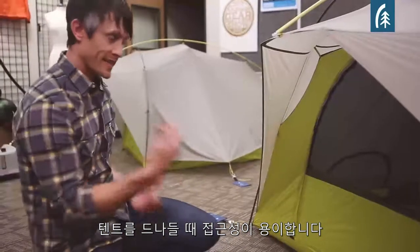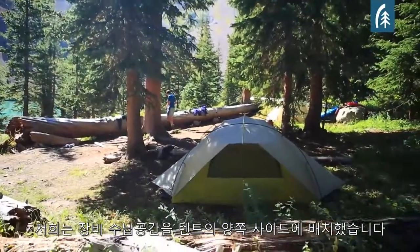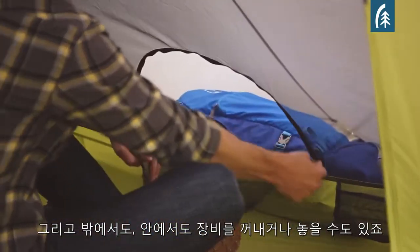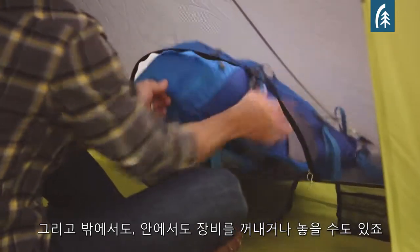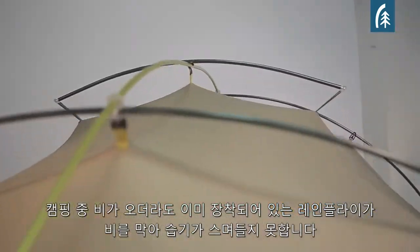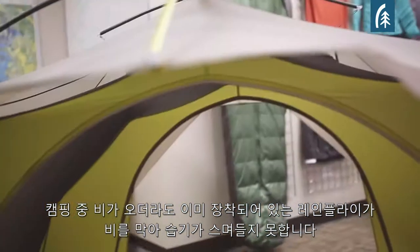It allows easy access in and out of the tent, since there's no vestibule to crawl through. We put the gear storage on the side of the tent. We have access to the gear storage from the outside and also on the inside. If it's raining when you get to camp, you set the tent up, and because the rain fly is already attached, the interior of the tent actually stays dry.